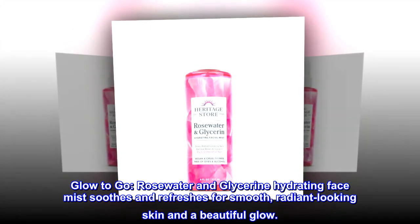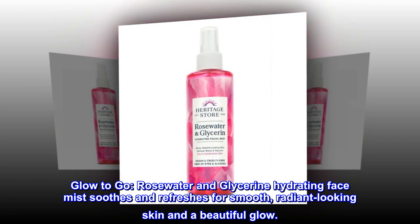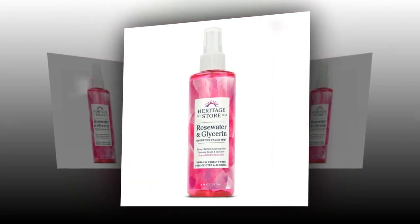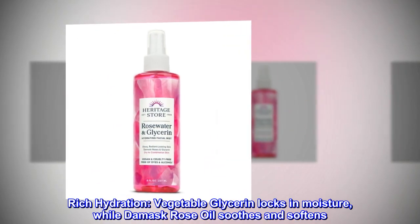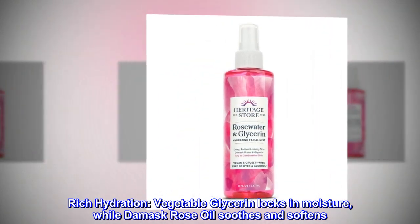Rosewater and glycerin hydrating face mist soothes and refreshes for smooth, radiant-looking skin and a beautiful glow. Rich hydration: vegetable glycerin locks in moisture, while damask rose oil soothes and softens.